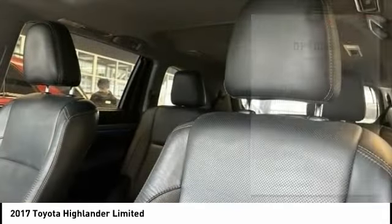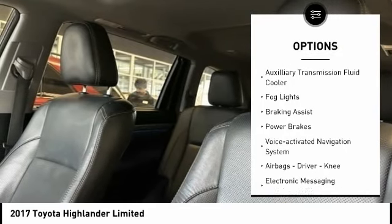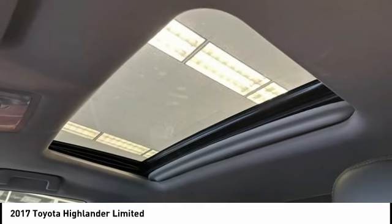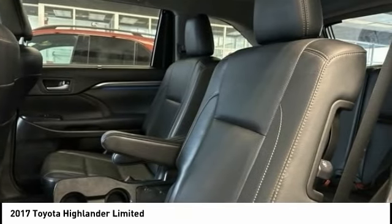Here are some of this vehicle's great options: power windows with safety reverse, traction control, stability control, auxiliary transmission fluid cooler, fog lights, braking assist, power brakes, voice activated navigation system, airbags — driver, knee — and electronic messaging assistance with read function.